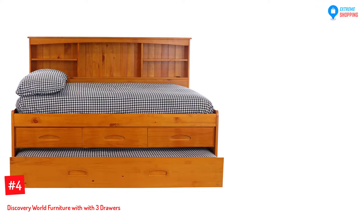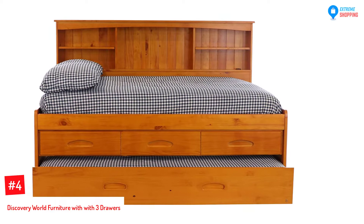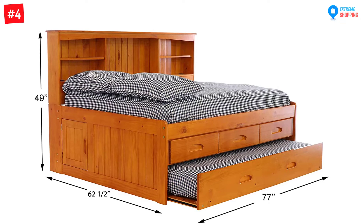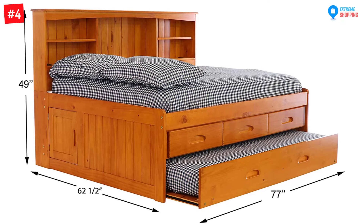At number 4: Discovery World Furniture with three drawers and twin trundle daybed. Solid and ready construction — the daybed is constructed from solid pine, and there is no need to purchase a bunky board or box spring as the slat kit is included along with the bunk bed, making it mattress ready. Any kid would be super excited to see how much storage space they have with the Discovery World Furniture pop-up trundle bed.